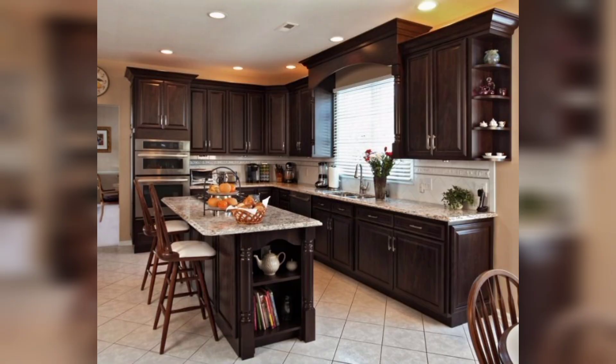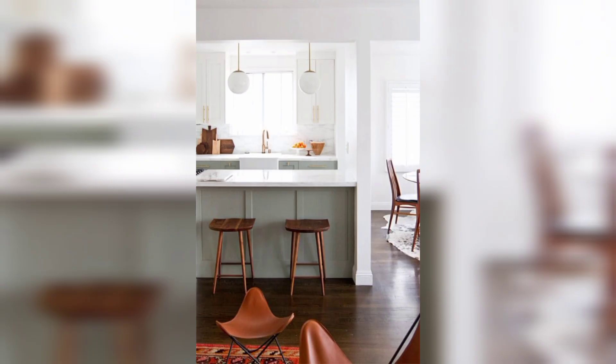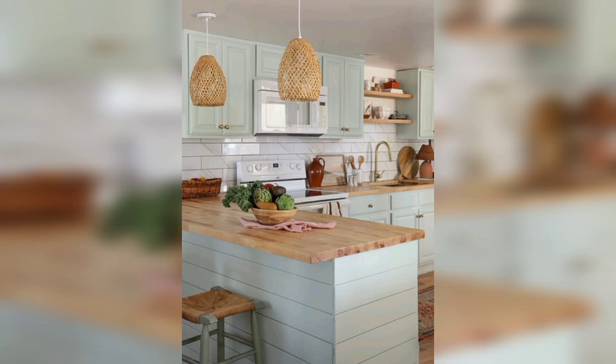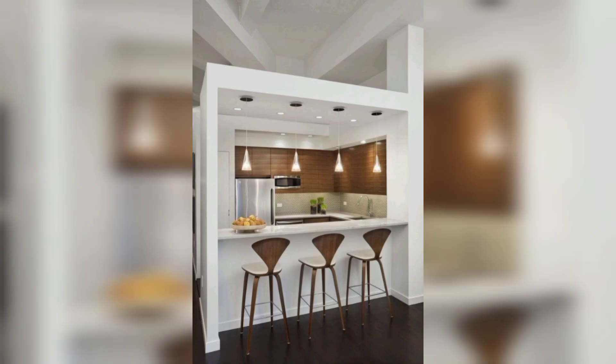One of the key principles of minimal kitchen decor is efficient storage solutions. Optimize every inch of your kitchen by incorporating smart storage options. Install deep drawers with dividers for organizing pots, pans, and utensils. Utilize vertical space with tall cabinets or open shelves for storing dishes and glassware, and consider pull-out systems to maximize storage capacity.